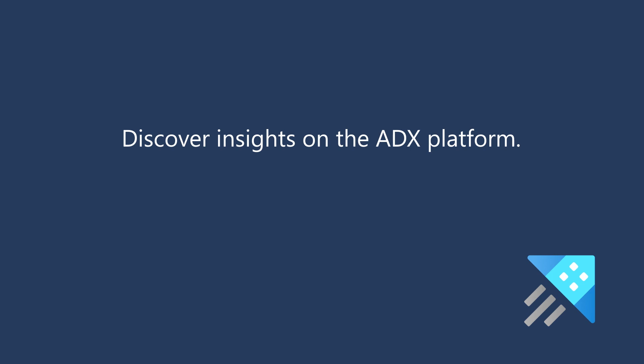With simple integration — point and click — all you need to do is enable the service and push your logs into the cluster. Once you have it up and running, all of the connectivity options are open for you. The operational simplicity of just using a cloud service as this vast log-crunching engine allowed us to impact the business immediately. Within one week of the system being in place, we had multiple developers and multiple teams working on the system, creating relevant insights out of this vast amount of logs.